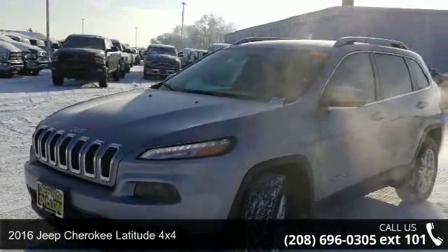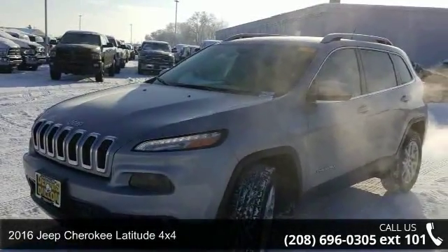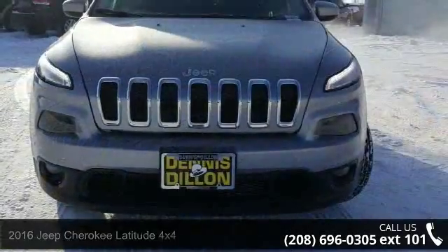Imagine yourself in this 2016 Jeep Cherokee. If you are looking for a first-rate auto, this one could be yours today.